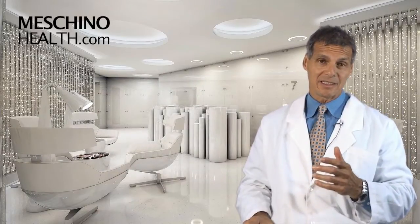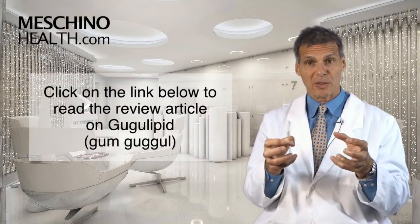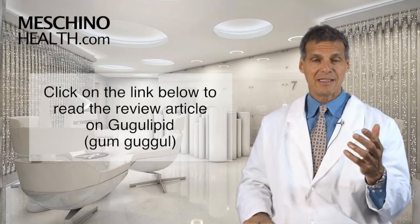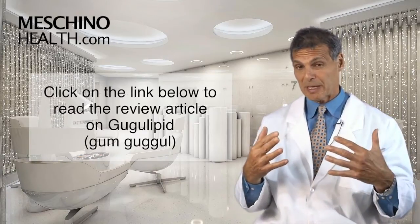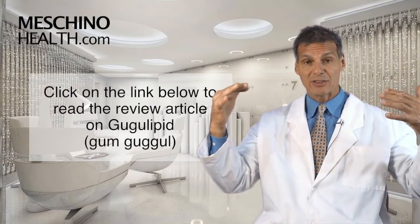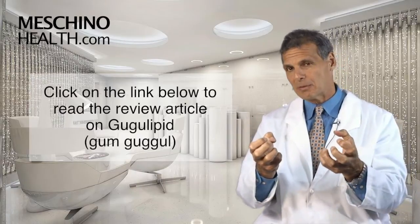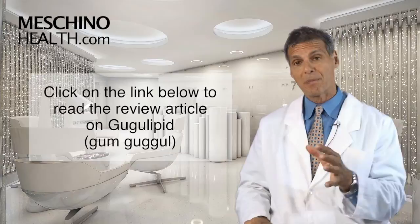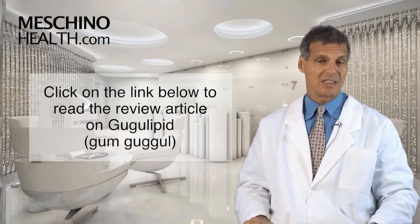To really understand this, click on the link below and read my short review article on Gum Guggul or Guggul Lipid. I think you'll find it fascinating. It's important because more than 55% of people in North America have cholesterol in the dangerous range. This is a supplement that can help bring it down without any toxic side effects.